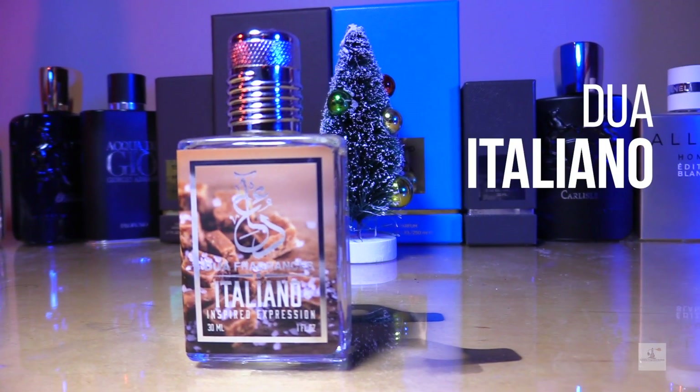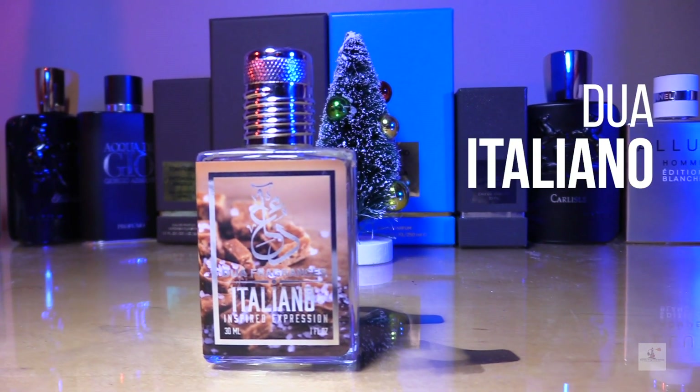The next one is inspired by Xerjoff's Casamorati Italica — it is Italiano. It is almond, vanilla, and toffee. It's very rich, very inviting, one of those fragrances you want to snuggle up with around Christmas time. It is a very solid release and probably the best gourmand Dua has put out to date, in my personal opinion.